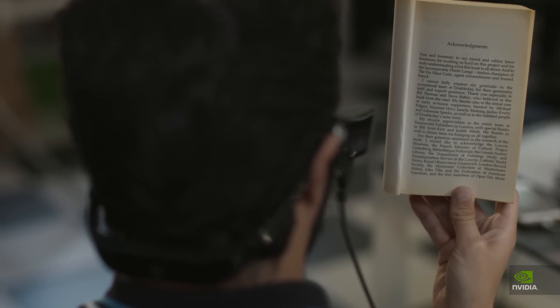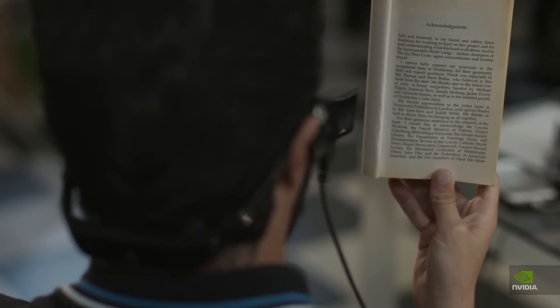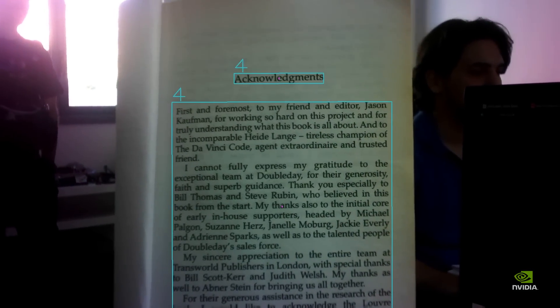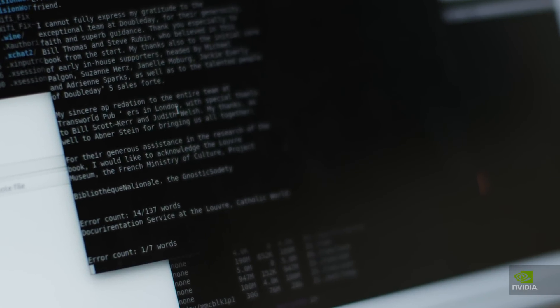Then we have text reading. By text reading, I mean the device can recognize printed text, for example on books.